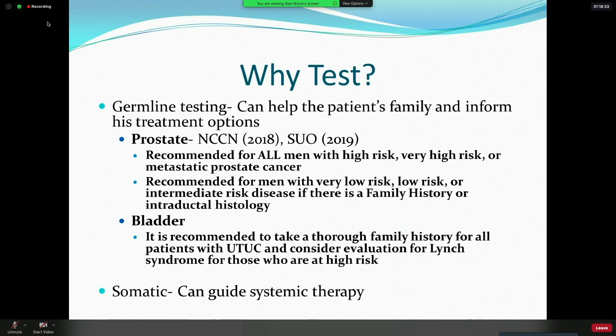For somatic disease, the reason to test is to guide systemic therapy. The era of one-size-fits-all treatment is really passing now, and a targeted therapy biomarker-driven approach is really the standard — and I would expect it to become more and more common as we move forward.